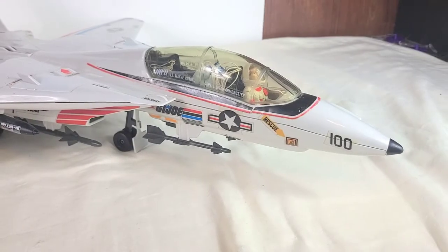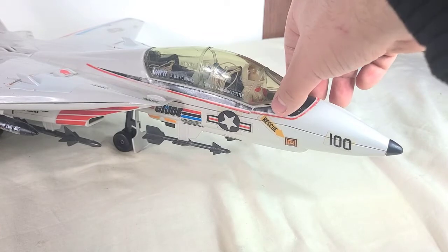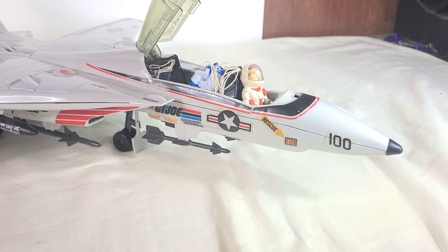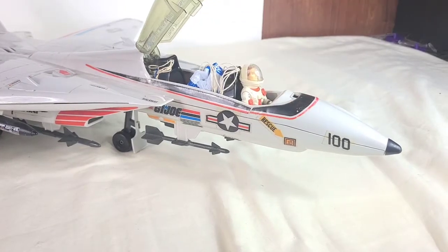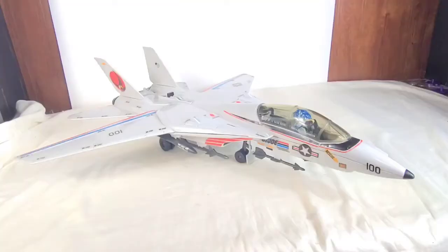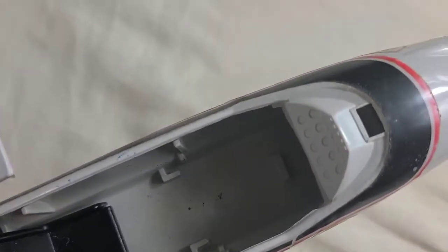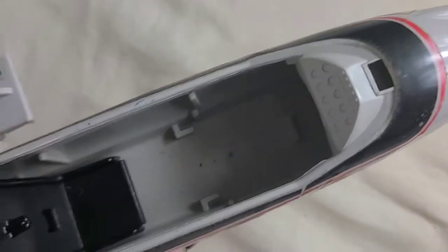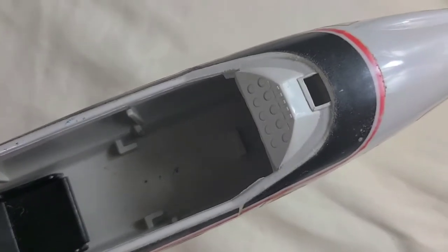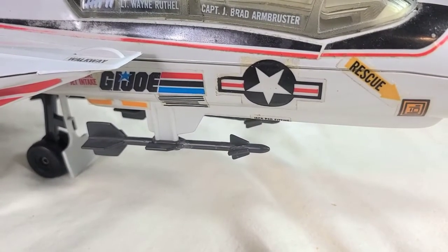Starting at the very front of the plane, there is a rubber nose cone right here. And all the way up here there is this long opening canopy that doesn't like to stay up very well — it just falls down. What's neat about this is that these seats can come out and they come with little parachutes. Early releases of the Sky Striker came with two parachutes, and later releases only came with one. Looking inside the cockpit, there really isn't much in there and the detailing on the console is minimal, just a bunch of circles. The Air Force sticker here, as well as on the other side of the plane, is upside down and it kind of looks like a pentagram.